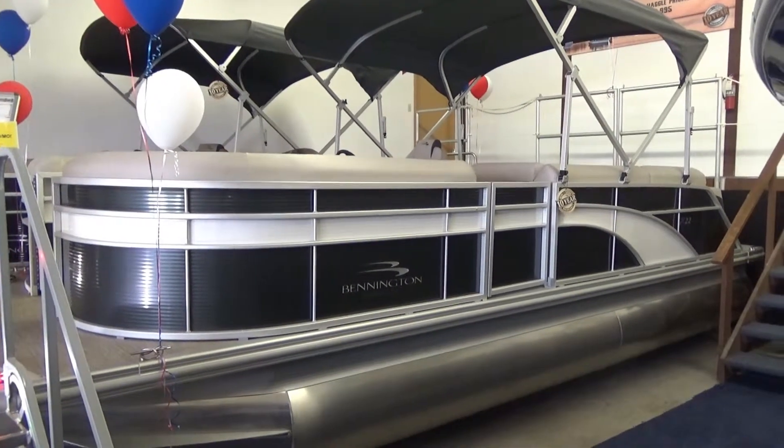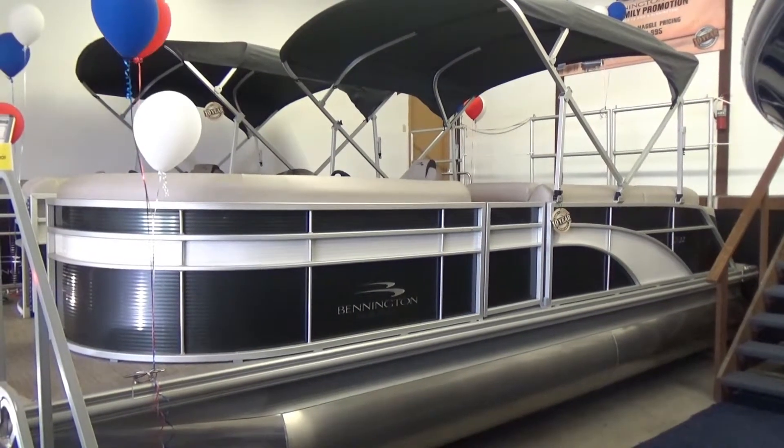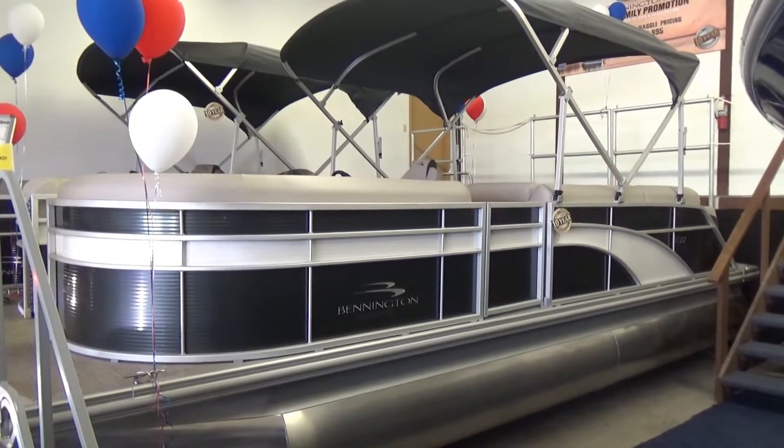Hi folks, Jason Clemens here from Clemens Boats in Sandusky, Ohio. Today we're taking a look at our 2019 22-foot Bennington.